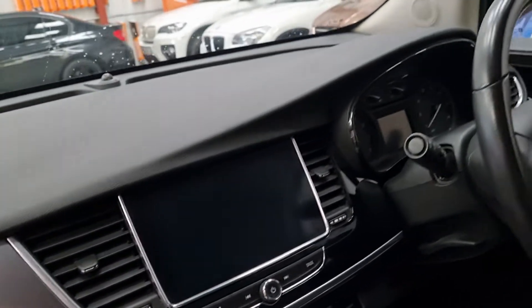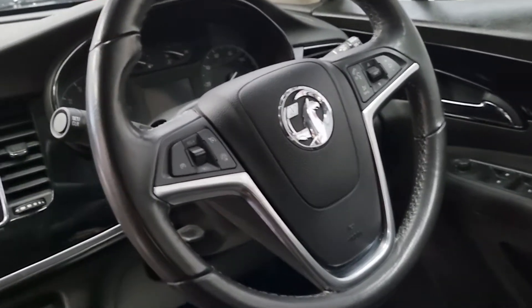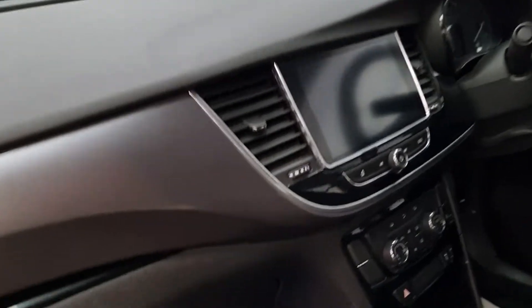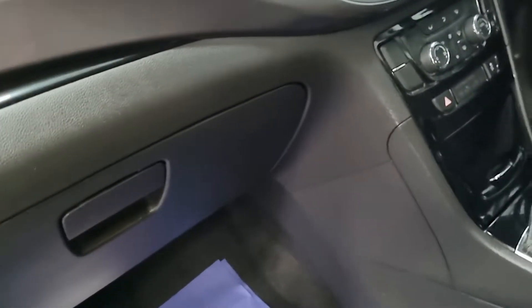Touch screen. Cruise control. Bluetooth phone integration. Electric windows times four. Start stop.